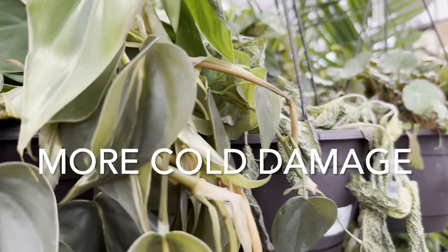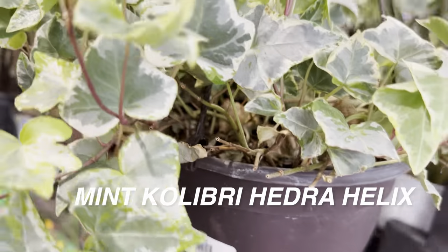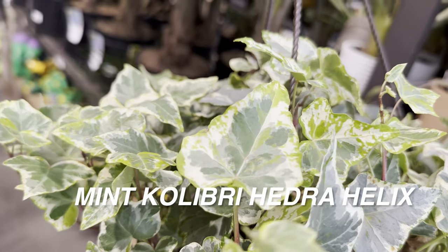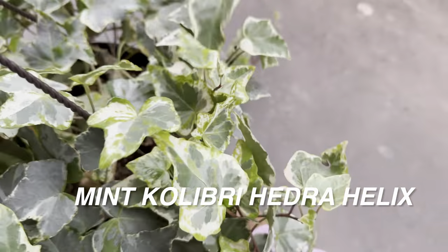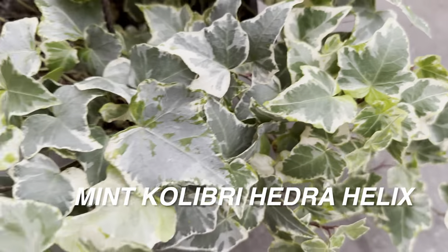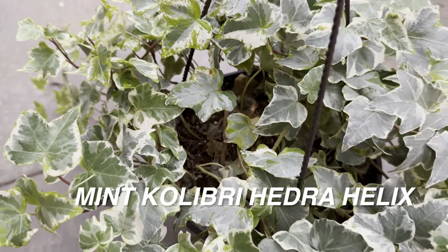We have some strawberry begonia, but more cold damaged plants — look at this Philodendron Brazil, really sad. But I did find another beautiful Hedera Helix — the Mint Colibri Hedera Helix. If I had found a smaller version, I would have picked this over the Gold Baby because look at this variegation: it has cream variegation with a stark neon green splotching on top of silver variegation. This plant has several different shades of variegation.